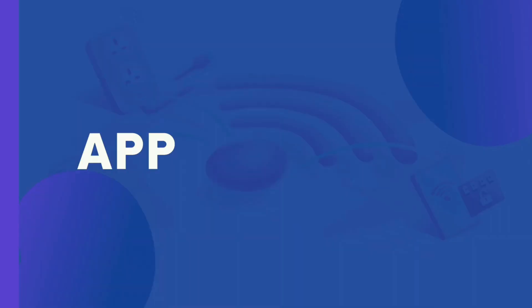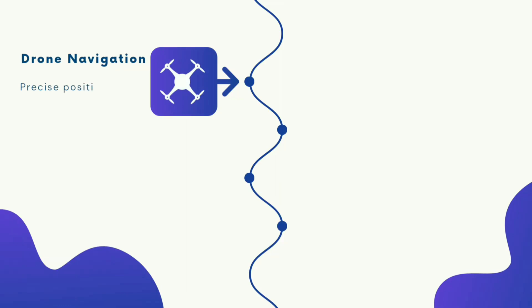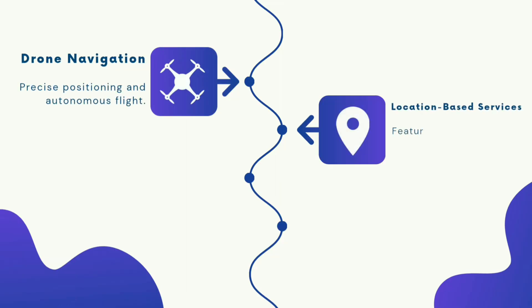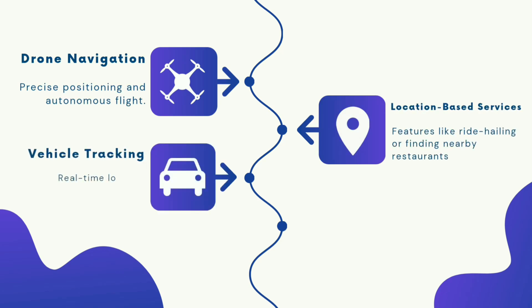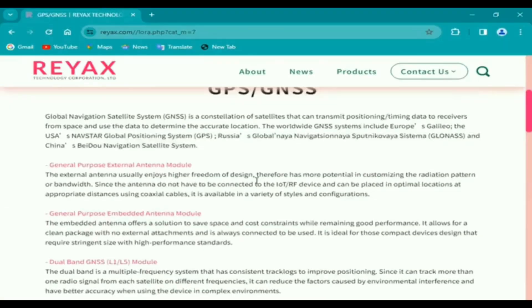Applications of RayX GNSS modules include drone navigation for precise positioning and autonomous flight, location-based services like ride-hailing or finding nearby restaurants, vehicle tracking for real-time location tracking in logistics or security, and wearable tech for distance and activity tracking in fitness trackers.